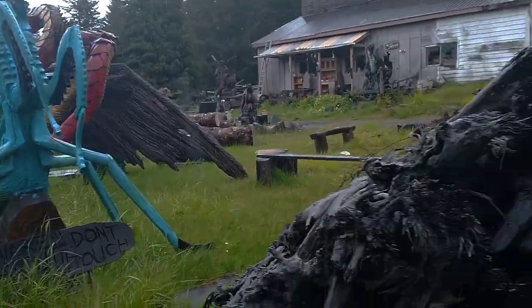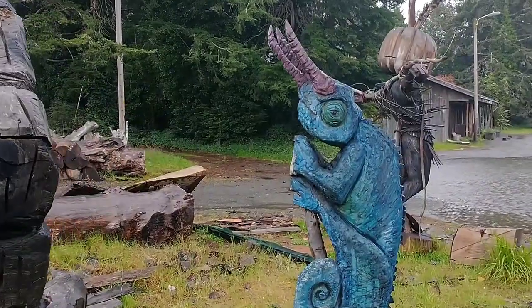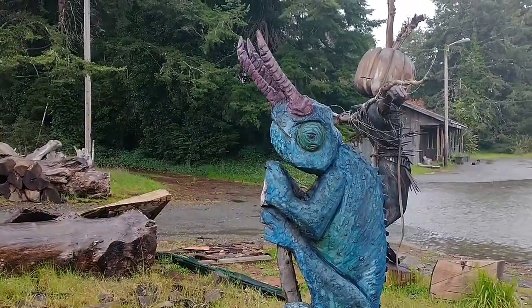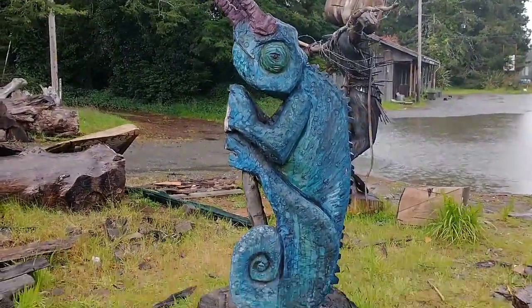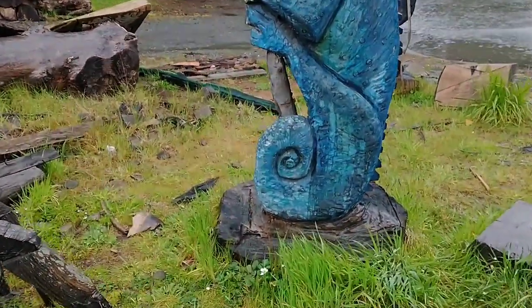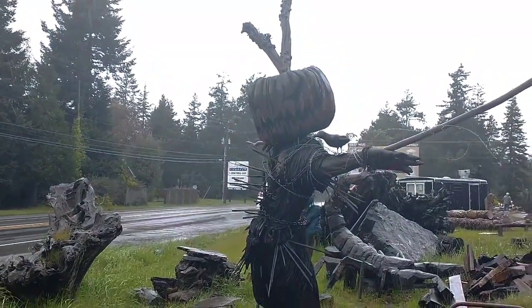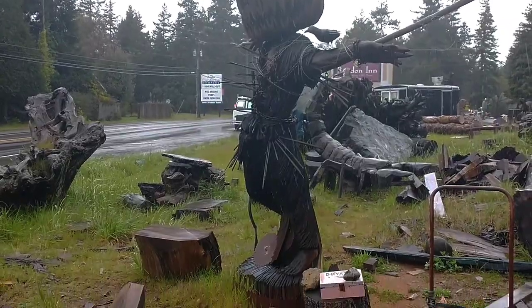This was worth the stop in the rain to get this footage. Here we have some kind of sea urchin — I'm not sure what this is supposed to be. Maybe that's the beauty of it; you don't really know what's going on here. I'd like to meet the guy that did all this and just sit and talk with him for maybe 30 minutes — or years.